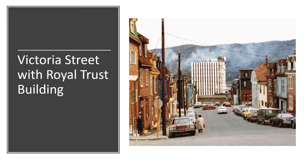Here's another Volkswagen Bug running along the bottom of Victoria Street. You can see the Royal Trust building in the background, which was a pretty new building at that time. You can also see the old orange and blue license plate on the car — so that's pretty interesting too.